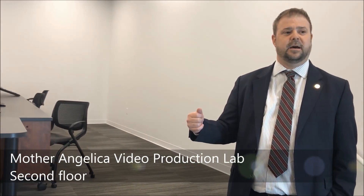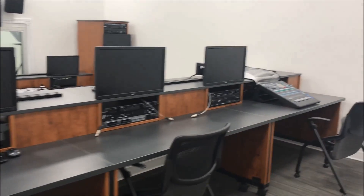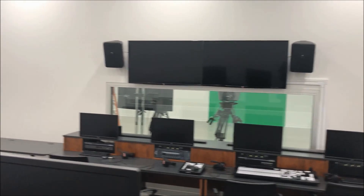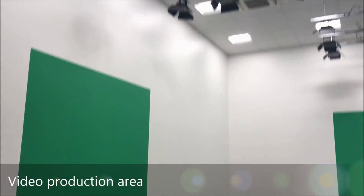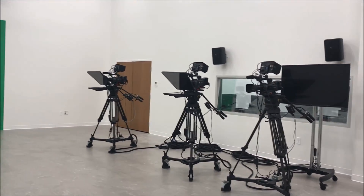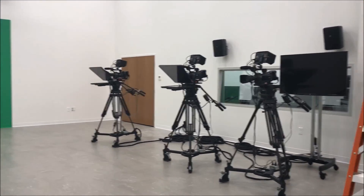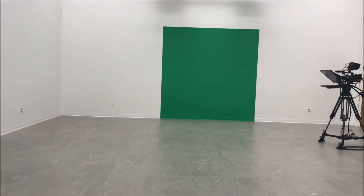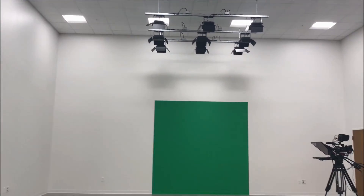Our goal is to have students develop their own content — whether it's producing their own news program or creating documentaries — but with professional quality. We've got state-of-the-art camera systems like what you'd find on a typical news set, light green screens for computer-generated images in the background, and students in the control room will be able to control all of this.